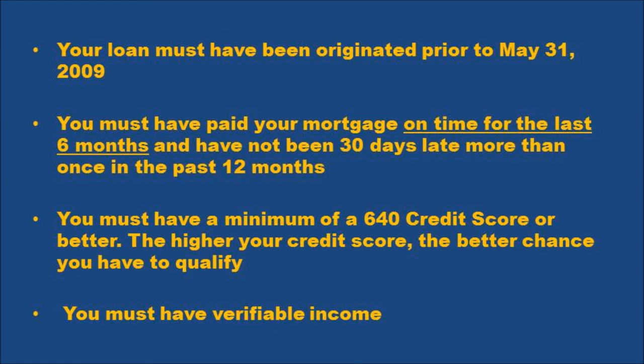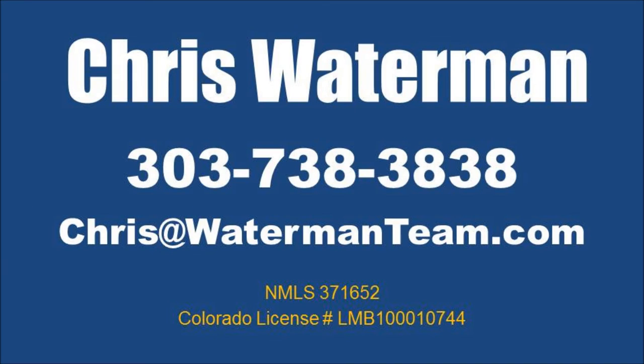Those are the basic guidelines for the HARP program. If you feel like you qualify based on the basic qualifications I just provided, then call or email me. My name is Chris Waterman. My phone number is 303-738-3838 and you can always email me at chris@watermanteam.com. Thanks so much, I look forward to talking to you.